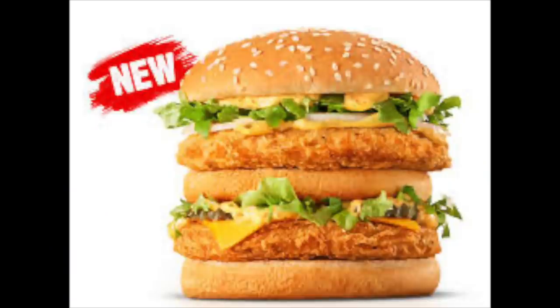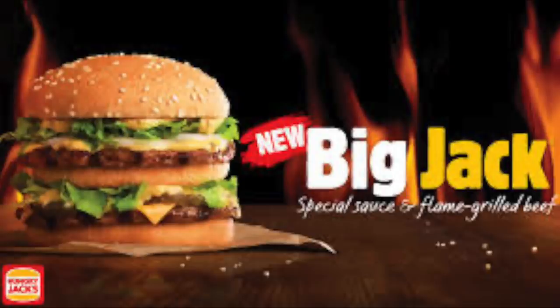G'day guys, Greg here. I'm back here at Hungry Jack's because they've just released another burger, the Chicken Big Jack. Remember they had the Big Jack, which was a copy of the Big Mac?